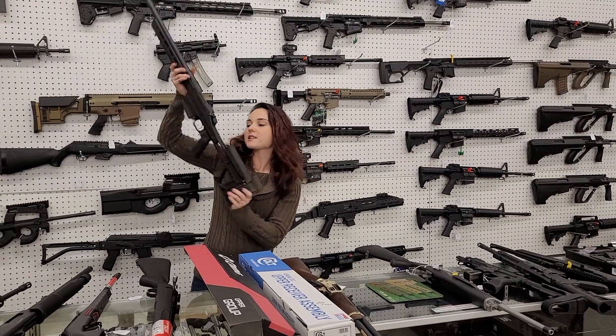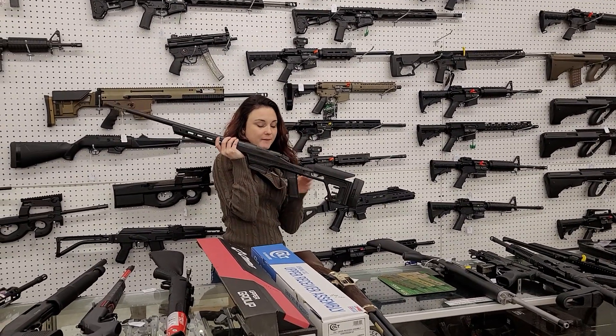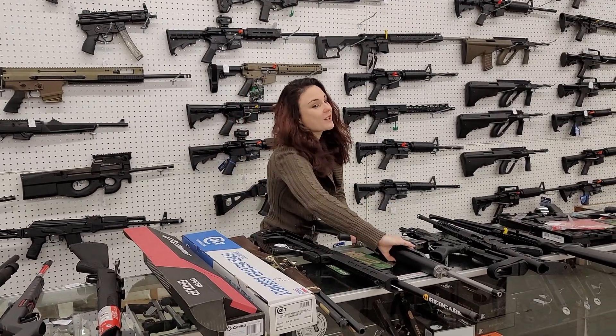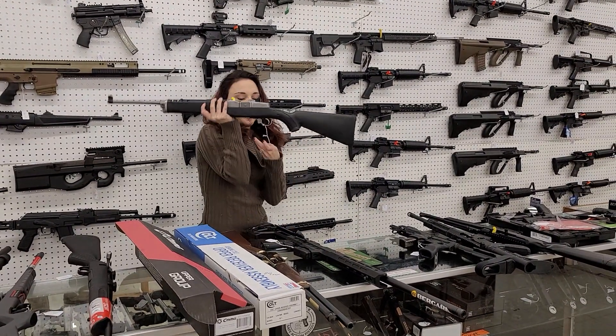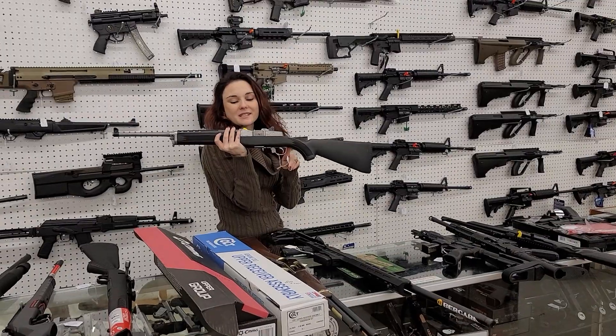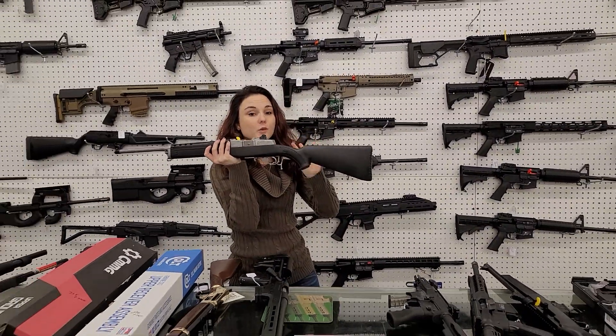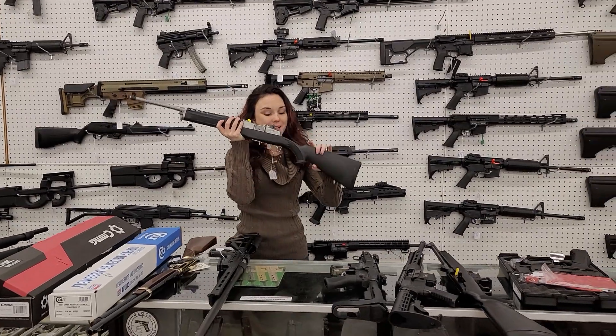Bergara chassis guns are back in stock. This particular one is a 6.5 Creedmoor, 1,000 plus tags. I was so excited to see this one yesterday y'all — Ruger Mini 30, 7.62x39. This thing is sweet; definitely come in and grab her while we've got her — it's the only one we've got. 930 plus tags.